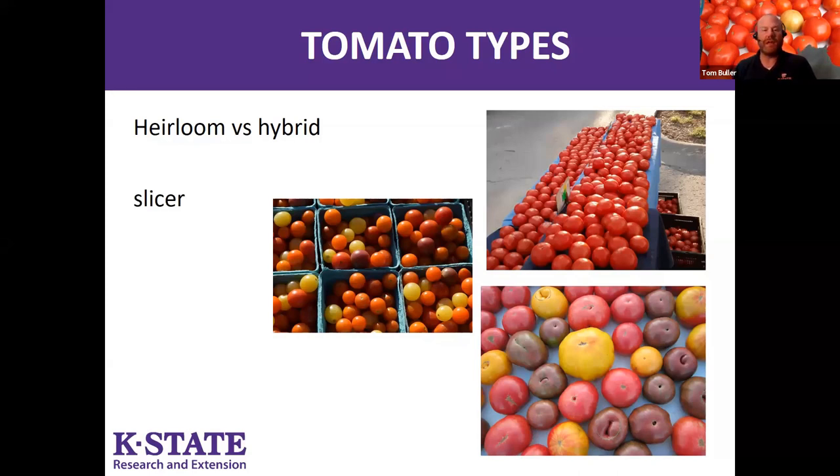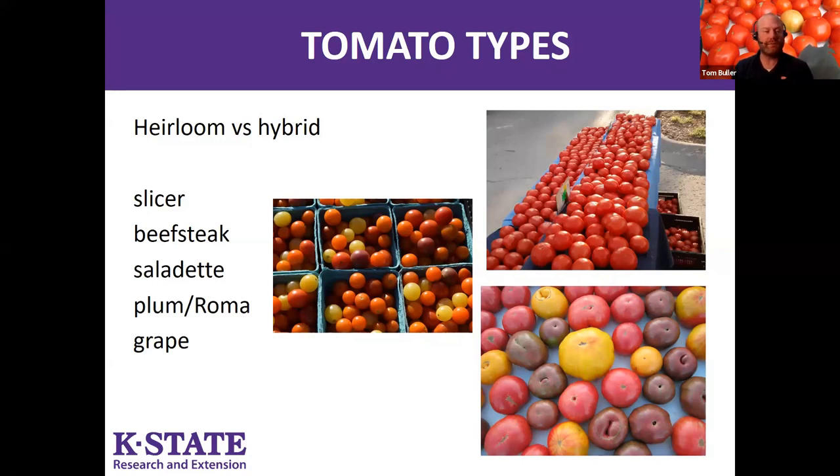Other terms are based on the form of the fruit. Slicers and beefsteak forms are common — larger, a little flatter, with big indentations. Saladette are small round tomatoes sized for slicing or salads. Plum or Roma tomatoes are a bit drier, less moisture content, so they're good for cooking or sauce making. Grape tomatoes are little and grape-shaped, and cherry tomatoes round out the options. There are hundreds of varieties in each shape, so lots to choose from.